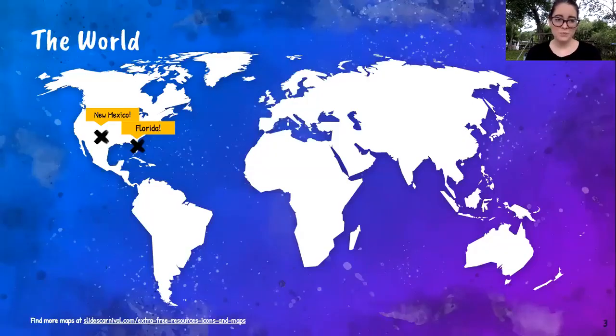Just for some perspective — this is the world. We live over in Florida, and right around that area is New Mexico where Georgia O'Keeffe ended up. She did quite a bit of traveling, but she ended up living in New Mexico at the end of her life for a very, very long time.